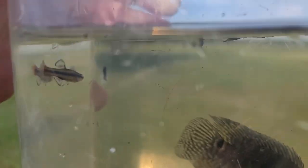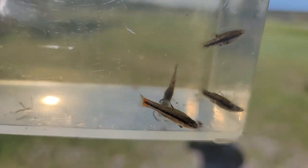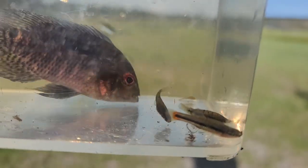Alright, so here's what we have from the first few minutes. We've got a beautiful bluefin killie with that powder blue metallic fins on it, and then the red tail or caudal area. Really pretty.